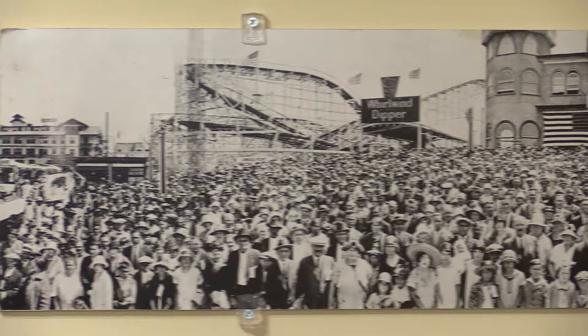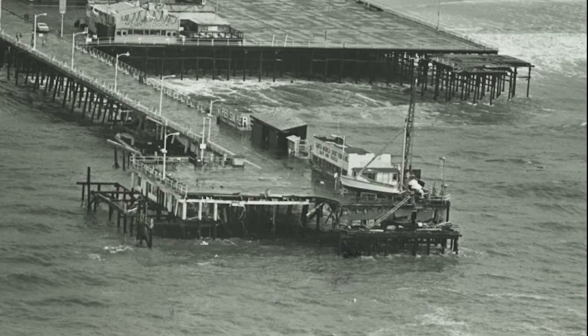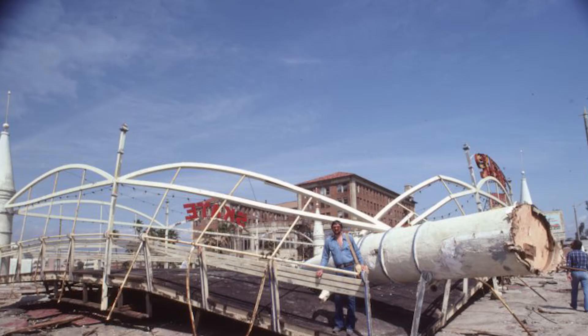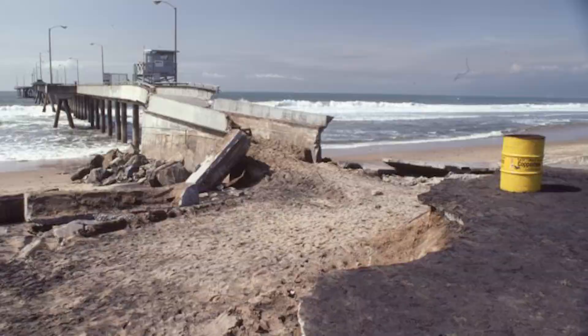The new pleasure pier enticed visitors from across the nation with a ballroom, roller coaster, and other forms of amusement. The Santa Monica Pier went through many changes in its lifetime, including a reconstruction due to the extreme damage caused by back-to-back storms in 1983.